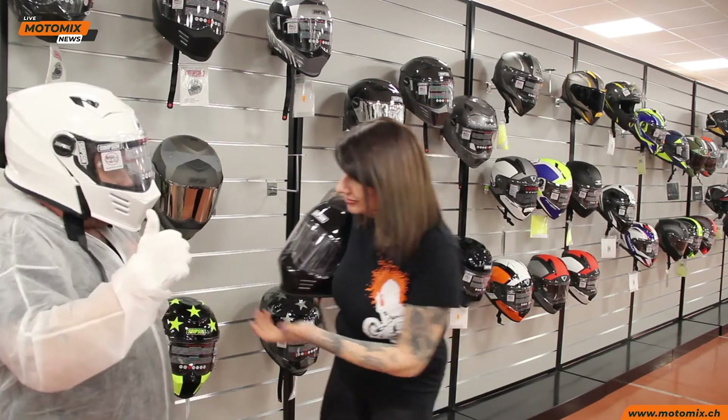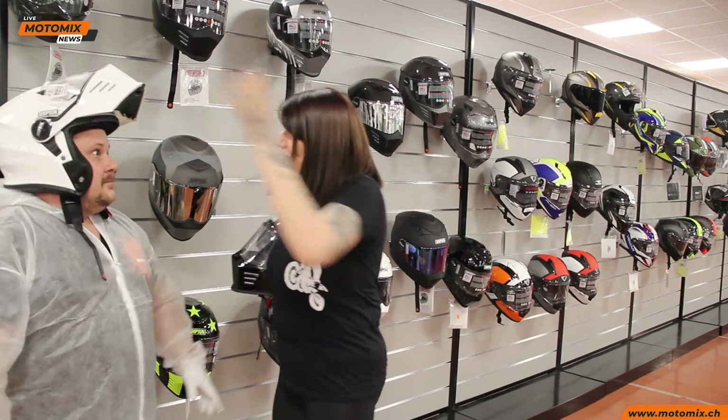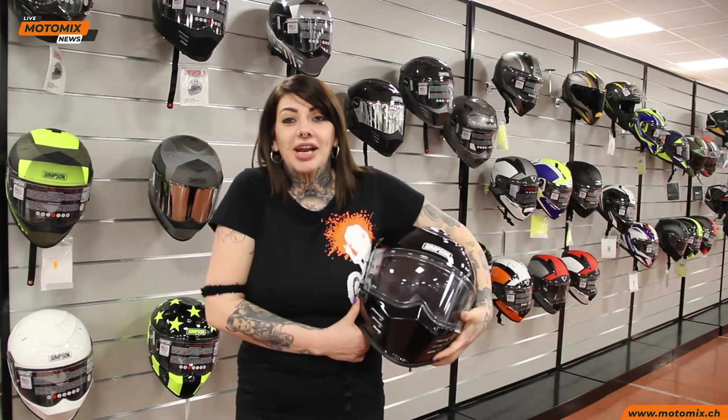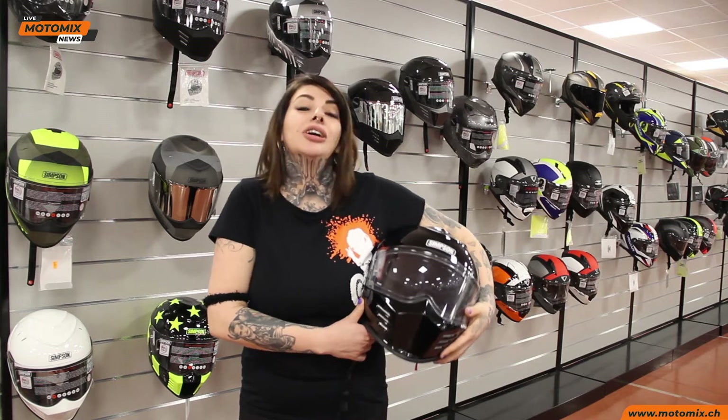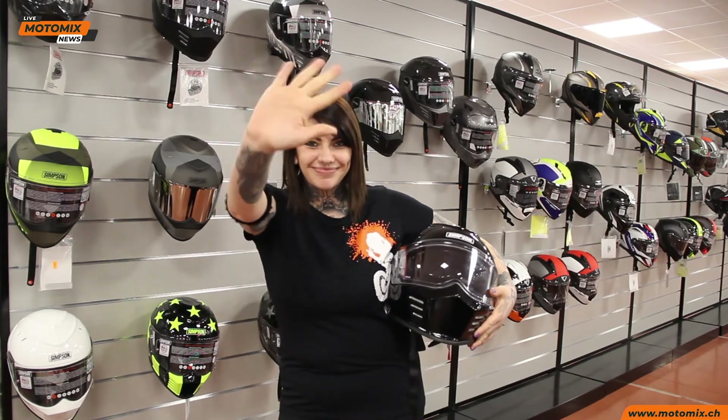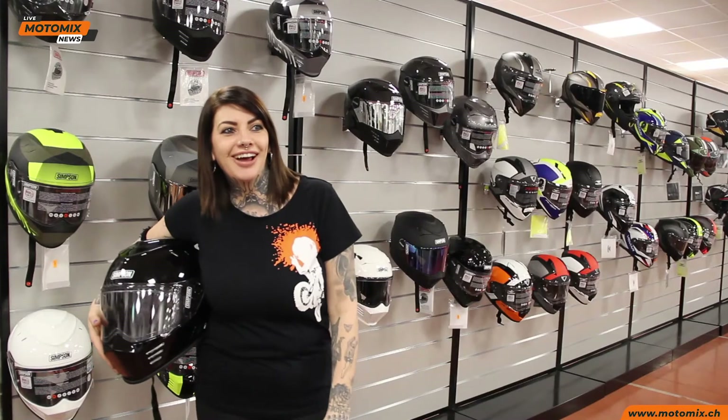Ma... aspetta un attimo. Non vorrei che... Johnny! Vabbè ragazzi, ci abbiamo provato. Continuate a seguirci, ci vediamo al prossimo video. Ciao!